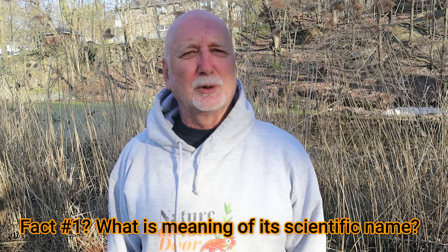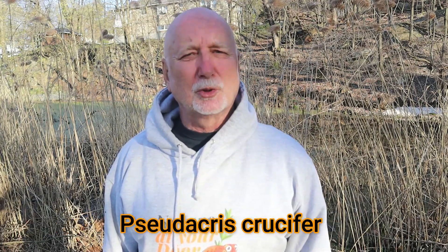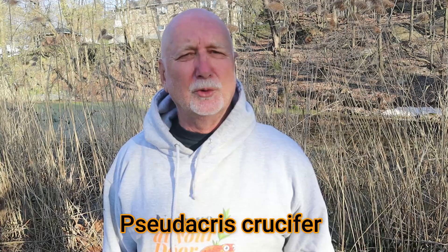Fascinating fact number one. The scientific name of the spring peeper is Pseudacris crucifer. The roots: pseudo means false, acris means locust, which was a common term to describe cicadas that you can hear so loud in the woods. So this was described as a false cicada because of their call.